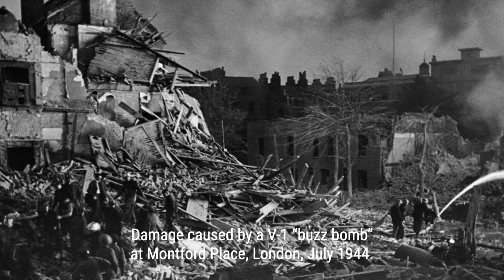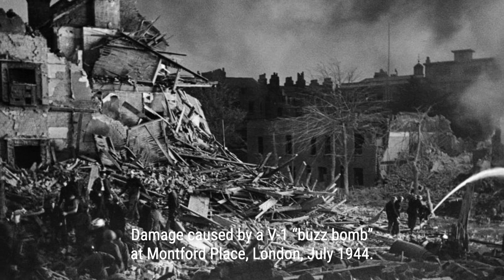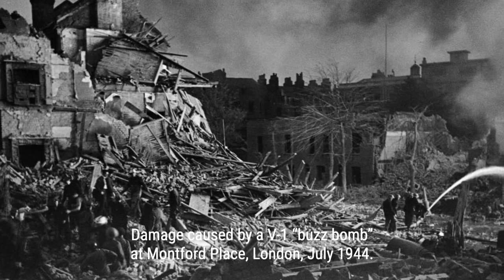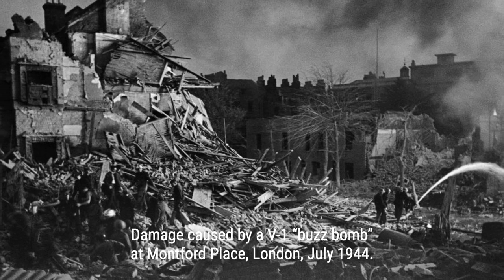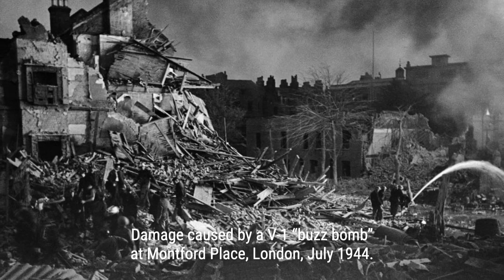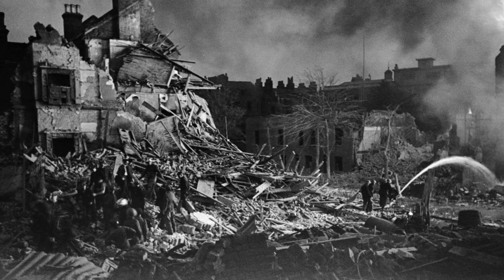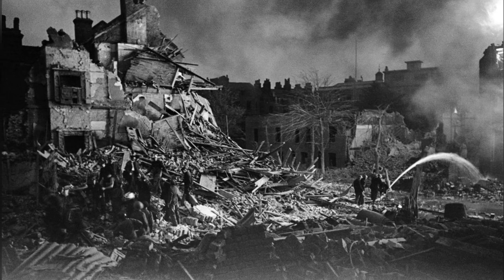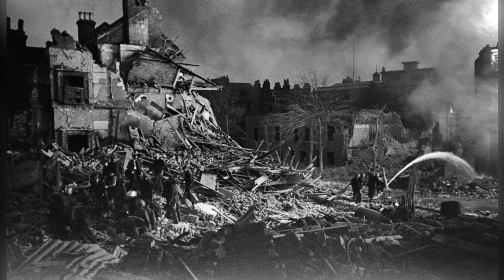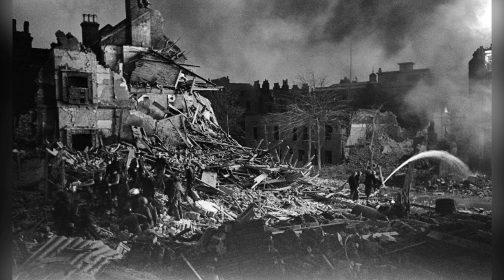The V1 buzz bomb was not as effective as it may seem. Out of the 30,000 produced, only about one third were fired at Britain, with 2,419 reaching their target. In total, 6,184 people were killed and 17,981 injured in London. The remaining bombs were fired at European targets, with 2,448 sent to Antwerp. Despite their theoretical impressiveness, the V1s had little to no effect on the war, despite being an effective psychological weapon.